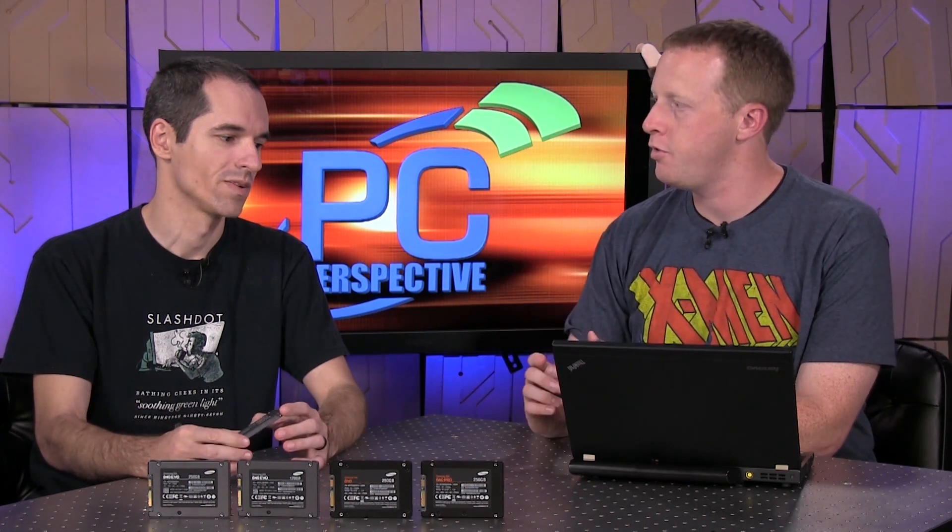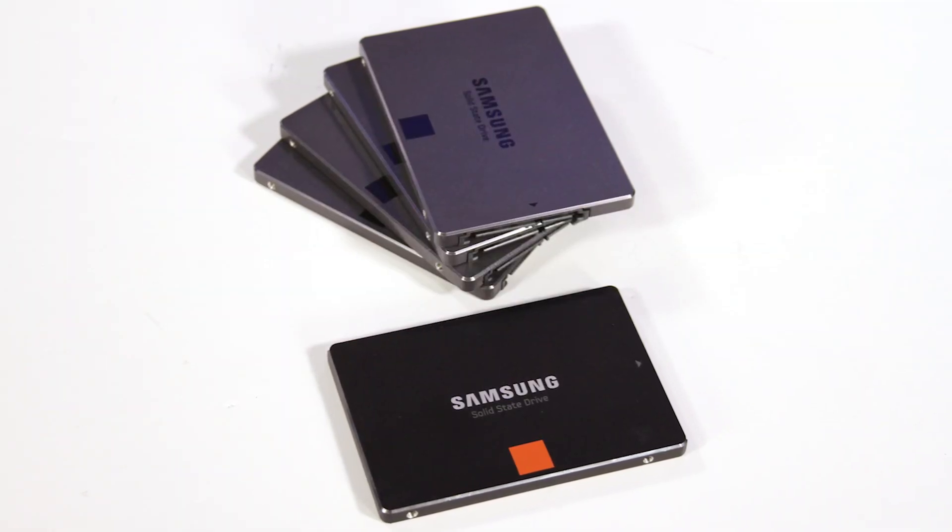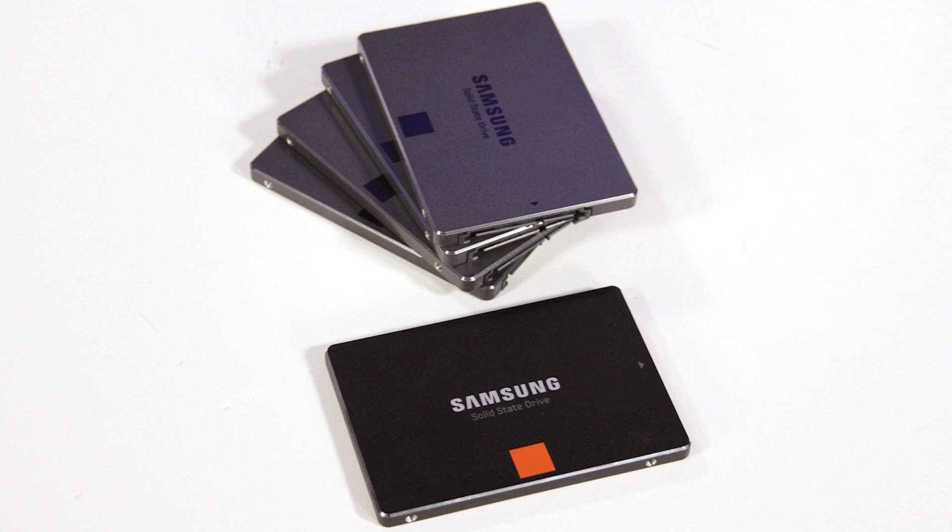There was a potential performance issue found with a certain subset of Samsung SSDs. This issue is limited to Samsung drives that use triple level cell flash — TLC — so that would be the 840 EVO and the regular 840. The 840 Pro does not have this issue.